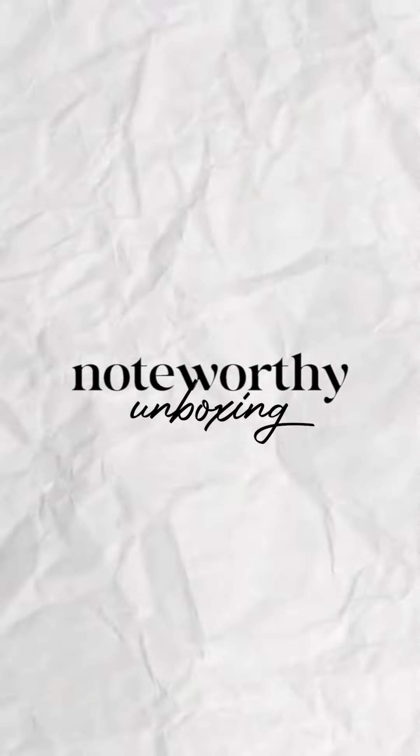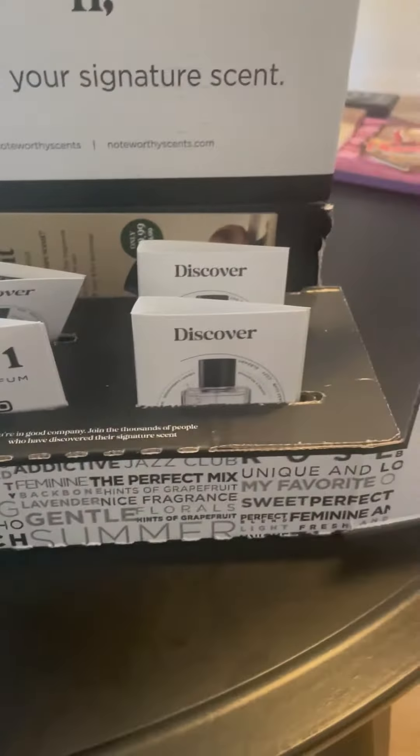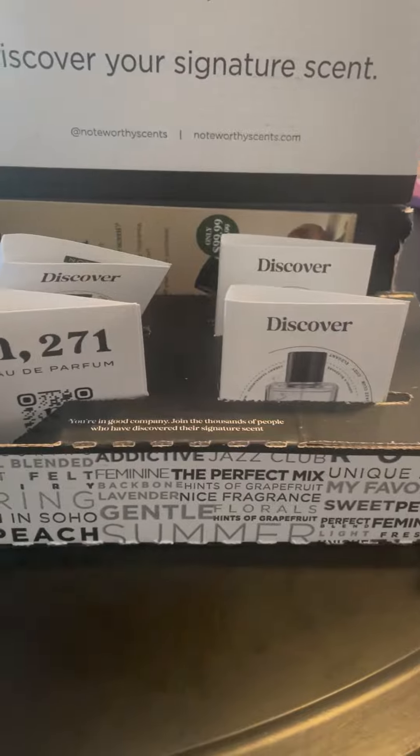Here is my Noteworthy unboxing video. I am unboxing the sample kit. As you can tell, I got a little excited. I already opened it, but I haven't smelled the fragrances or anything.